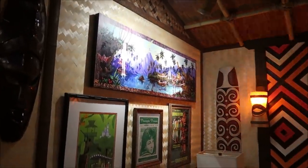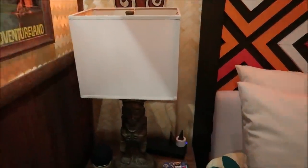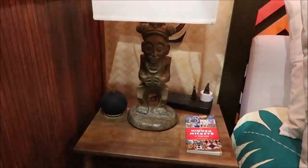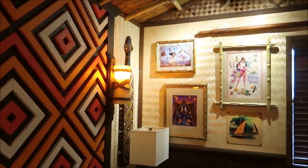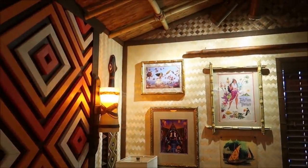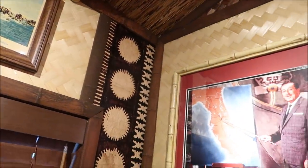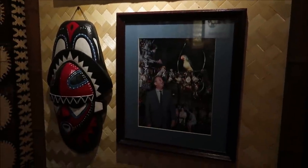These are actual tiki lamps from the Polynesian on the nightstands, from the rooms that recently got renovated. And then this backdrop — holy moly — also from the Polynesian. There's a little Moana, a picture from 20,000 Leagues Under the Sea of Walt talking about the Florida project, and then Walt in the Enchanted Tiki Room too.